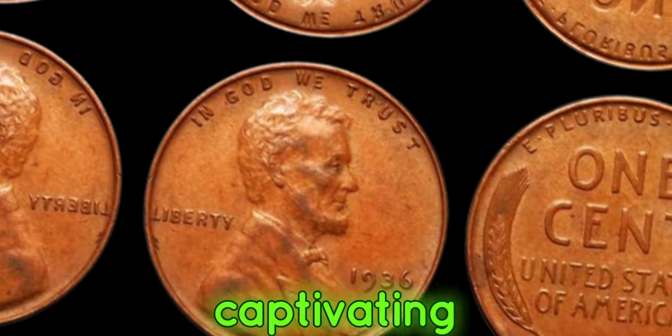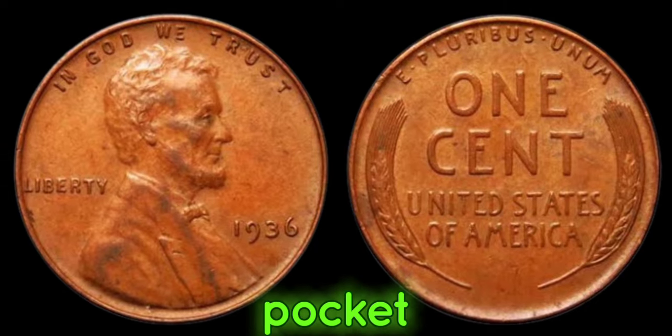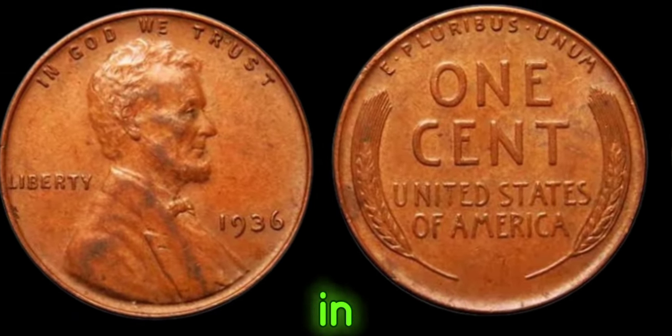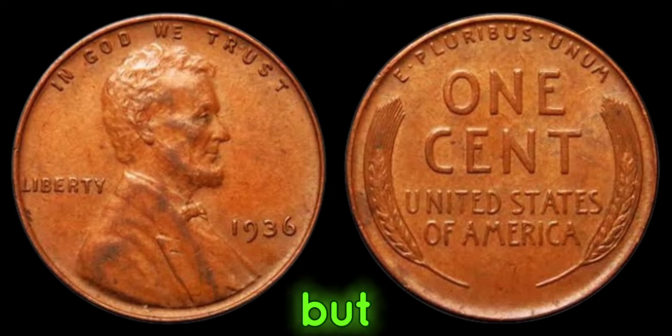Next, we delve into the captivating story of the 1936 No-Mint Mark Lincoln penny, a coin that could be hiding in your pocket change, waiting to change your life forever. We're diving into one of the most sought-after rarities in the world of coin collecting — the 1936 No-Mint Mark Lincoln penny. But why is this seemingly ordinary coin worth millions?